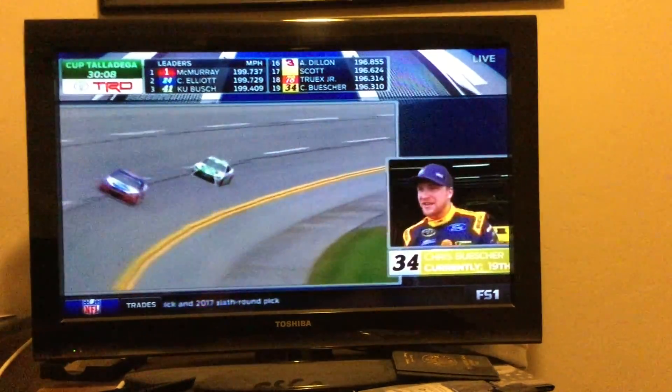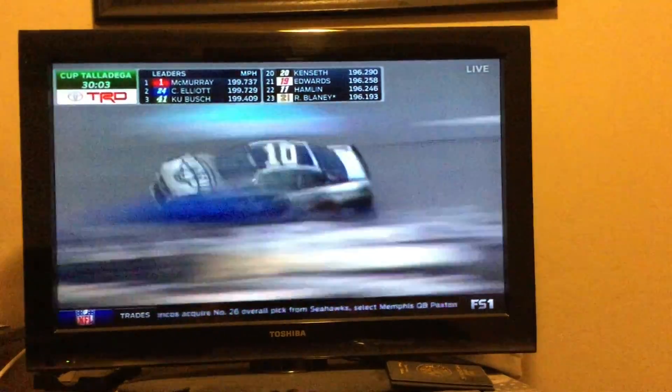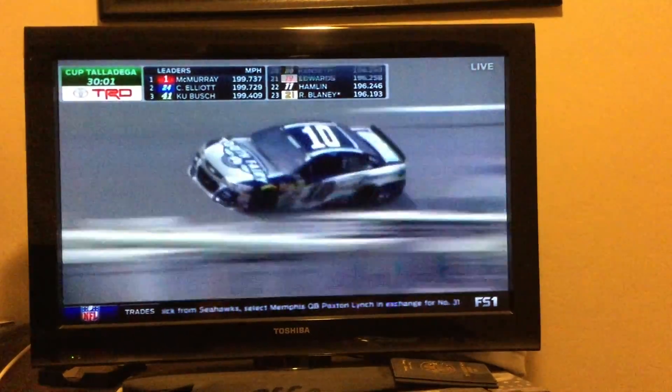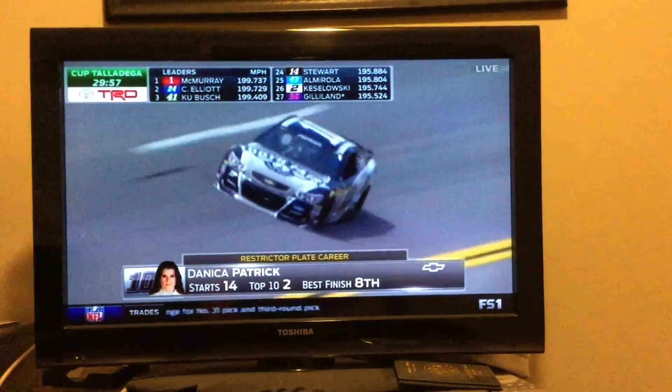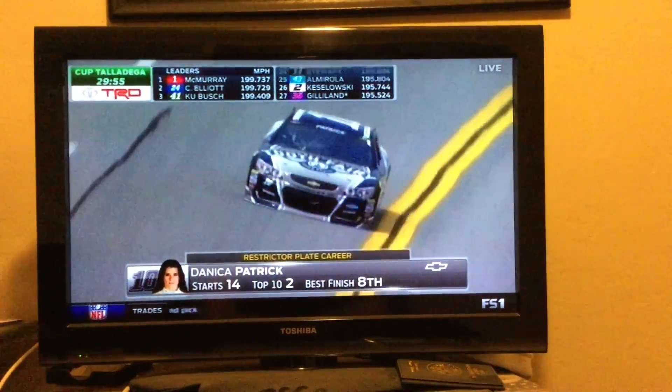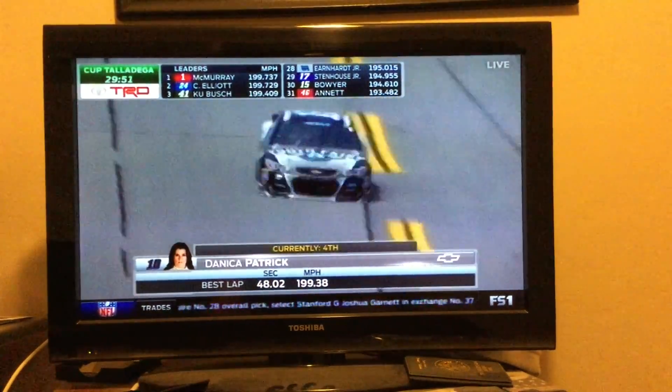Chris Buescher making a second start here in the Cup Series at Talladega. Chris brings up a really good point. We don't think of Talladega as a handling racetrack like Daytona. We saw handling became a big issue at Daytona for a lot of teams. We saw some cars spin out — Kevin Harvick, Chase Allen, Derrick Jr. had some issues all by themselves.